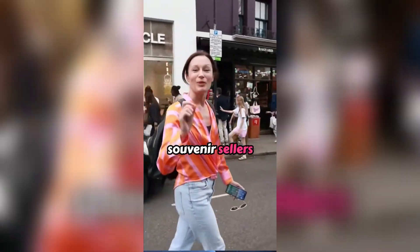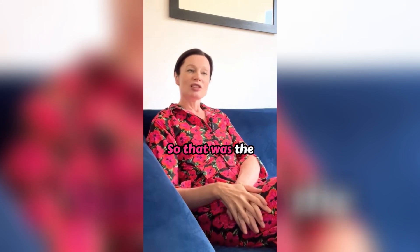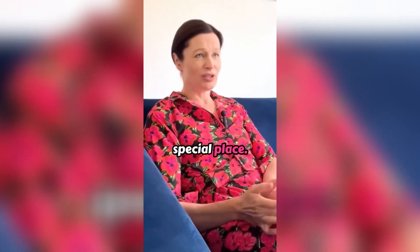When I walked around the market, the souvenir sellers were selling general London-based souvenirs. So that was the general principle of Notting Hill — this is a special place.